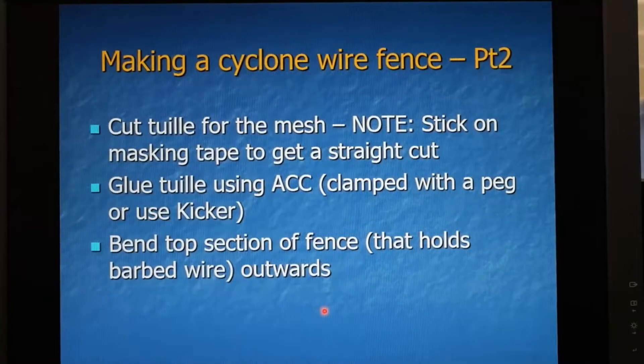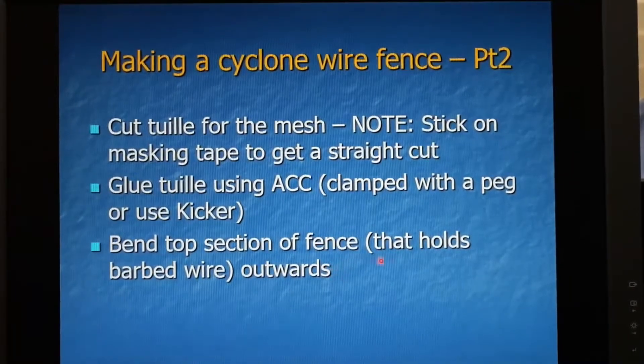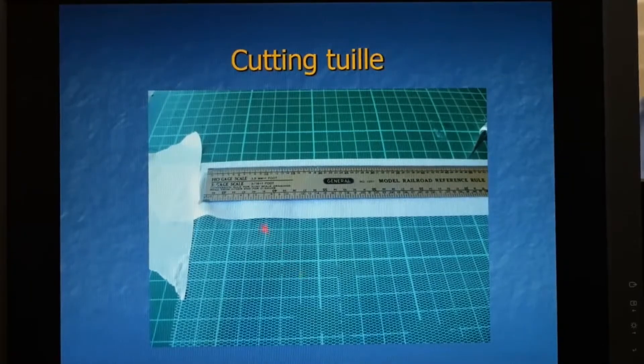I then cut tulle to use as the mesh. Cutting tulle is a bit of a trick — if you just try to put a ruler over it and run a blade across it, it'll bunch and curve and you'll end up with a great curved arc. The trick is to lay down a complete layer of masking tape over the tulle onto your cutting board, then cut the tulle, then peel off the masking tape and you get tulle at exactly the right dimensions. Once the tulle is cut to the right size — that is 10 foot by the length of the fence — I attach it to the brass wire using ACC clamped with a peg, or ACC and some kicker to make it cure quickly. I then bend the tops of the fence posts outwards from the property to hold the barbed wire.